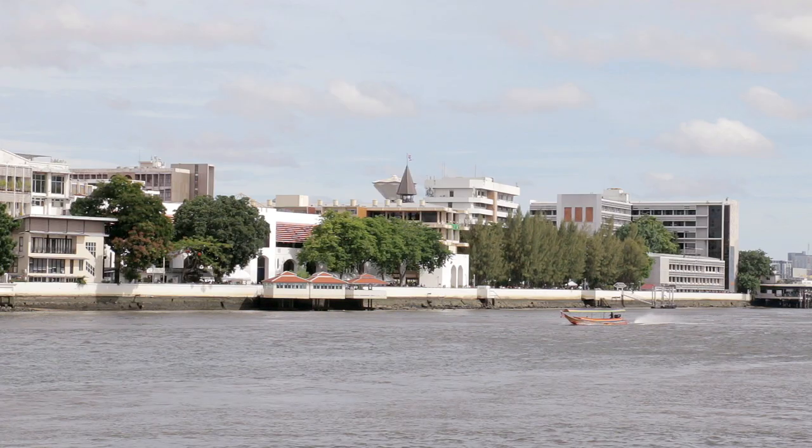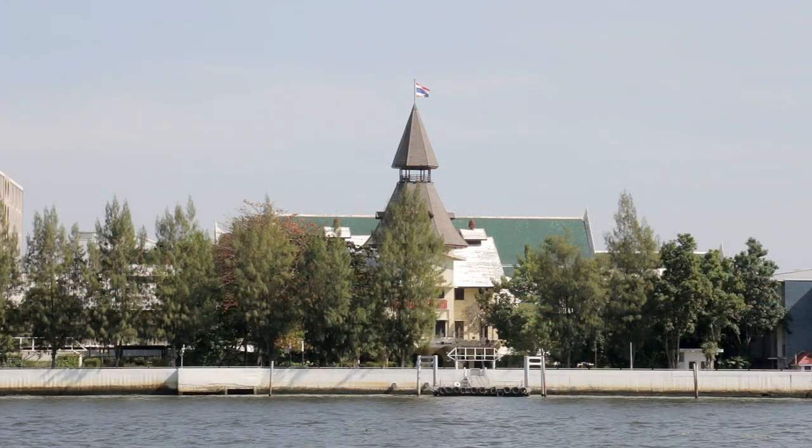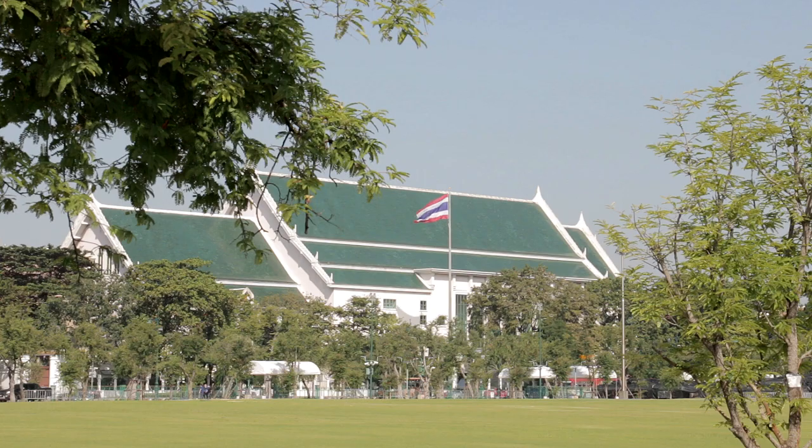Across the river, the pointed tower called the Dome is a prominent feature of Thammasat University, the second oldest in Thailand.